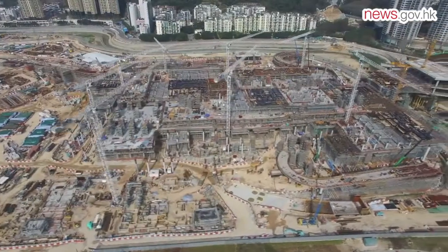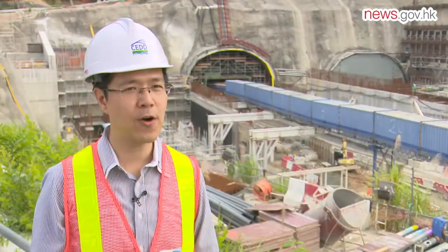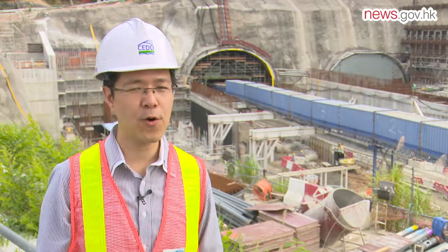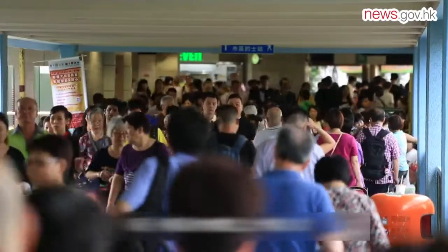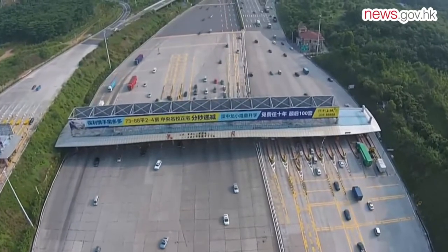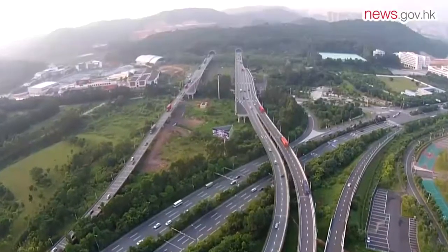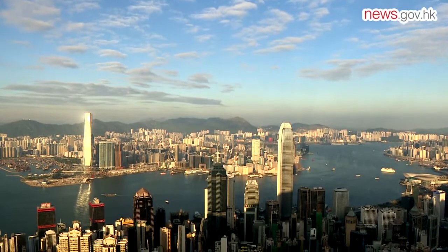The boundary control point is due for completion by the end of next year. The connecting road will improve the road network in North District; travel time from Kwu Tung-Fanling to Loi Tung-Sha Tau Kok will drop from 15 to 4 minutes, and from Kwu Tung to Heung Yuen Wai from 30 to 8 minutes. The new control point will handle 30,000 passengers and almost 18,000 vehicles per day, diverting cross-boundary traffic from Man Kam To. The boundary control point and connecting road will significantly reduce travel time between Hong Kong and eastern Guangdong, Fujian, and Jiangxi, reinforcing Hong Kong's status in the Pearl River Delta's regional development.